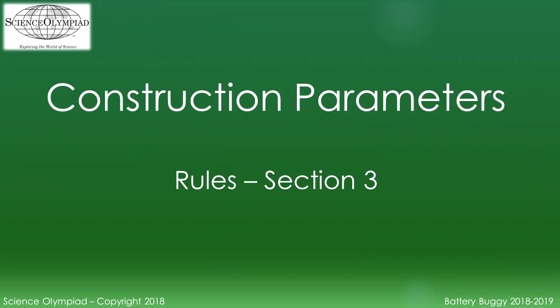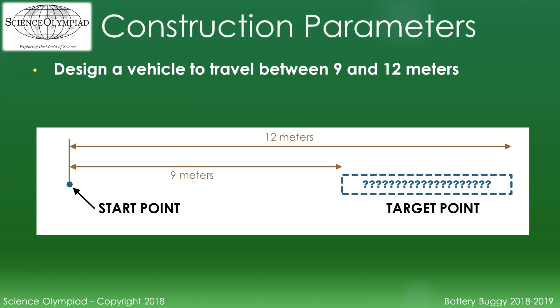Construction rules are covered in Section 3 of the rules. These explain the requirements for building the device. The vehicle must be designed to stop at a target point that is 9 to 12 meters away from the start point. The event supervisor will select the distance for the competition after impound.